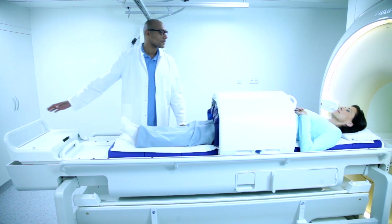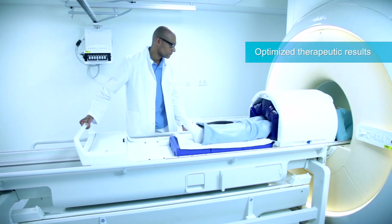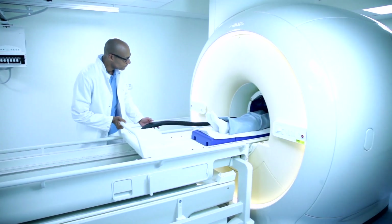MR Image Guided Hyperthermia provides non-invasive, three-dimensional temperature imaging during the course of treatment, leading to optimized therapeutic results.